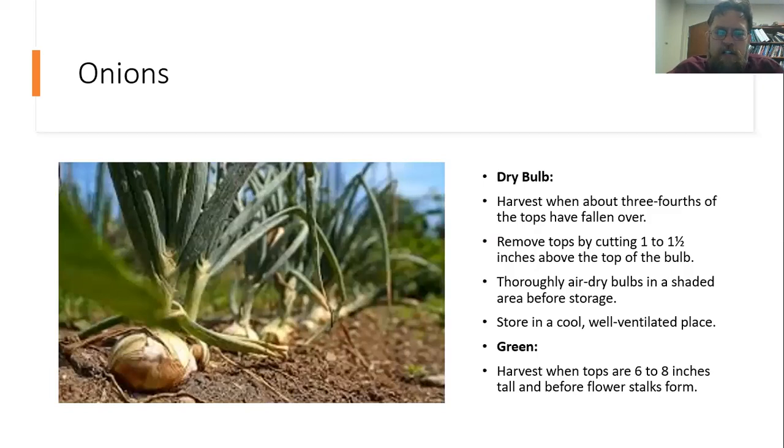For green onions, just harvest them when the tops are the size you want — six to eight inches is great. You want to make sure the flower stalks haven't formed, as that can change the taste. For dry bulb onions, the tops should actually die back and about three-quarters of the top should have fallen over. When harvesting, cut off all but about an inch to an inch and a half above the top of the bulb, air dry them in a shaded area, and then store them in a well-ventilated place — onions can last a really long time in storage.